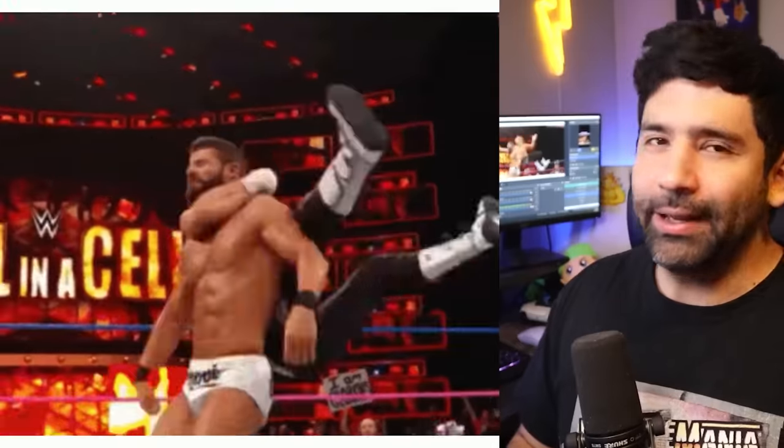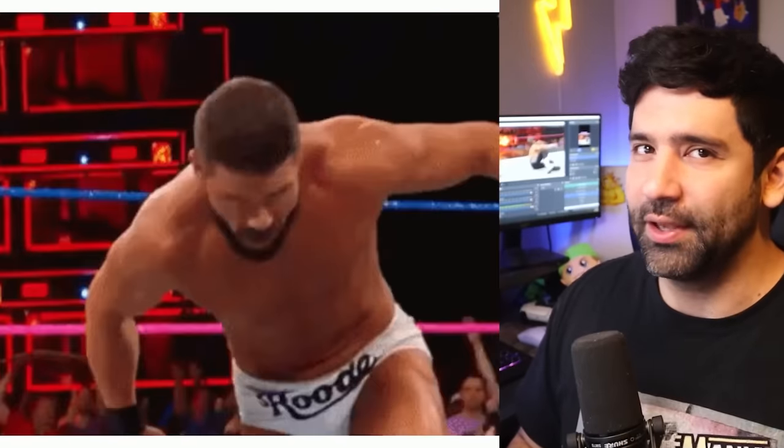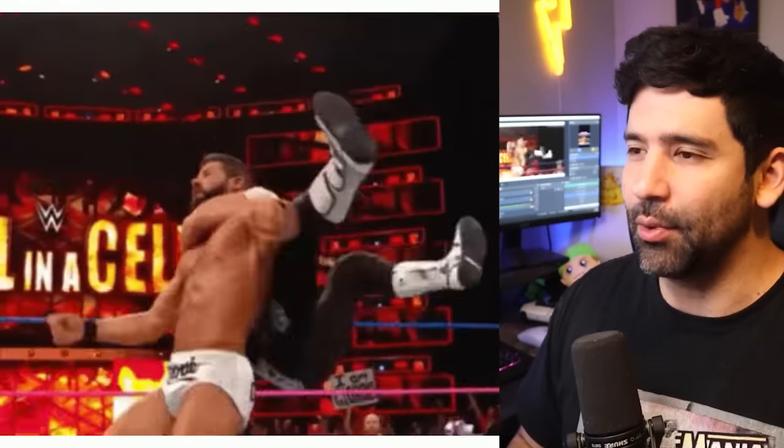At Z — or as us civilized Canadians would say, Zed — we have the Zigzag. Honestly this is literally the only finisher that starts with Z. That's it. Thanks for watching, get out of here.